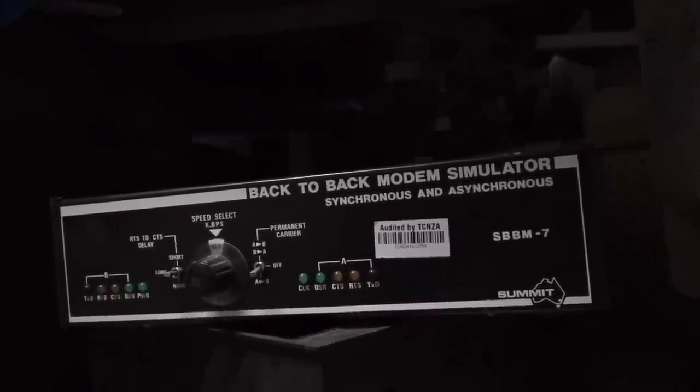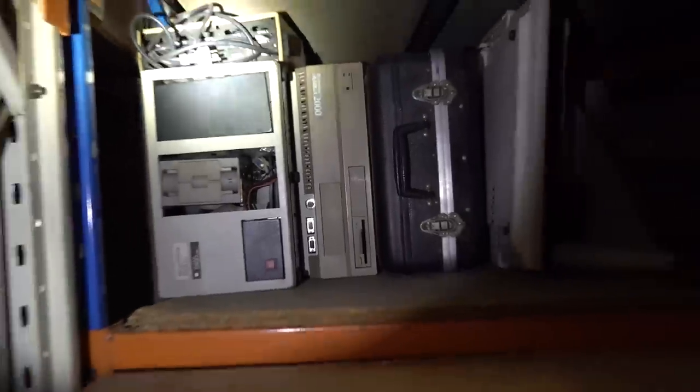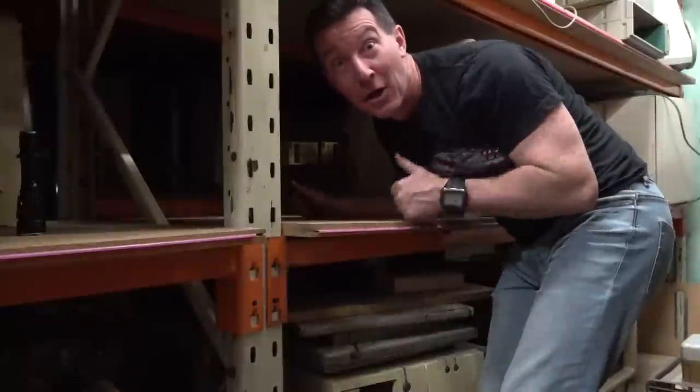Back-to-back modem simulator — synchronous and asynchronous for those playing along at home. Made in Canada — hi to all my Canadian viewers. Sometimes you've got to dig through the stuff to find things. There you go — an Amiga 2000. I'm going to crawl in there and get it out. I've removed a box to get to it. In I go.